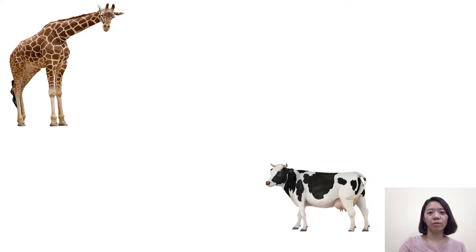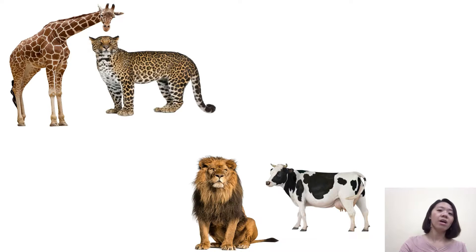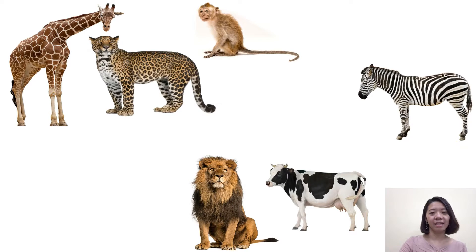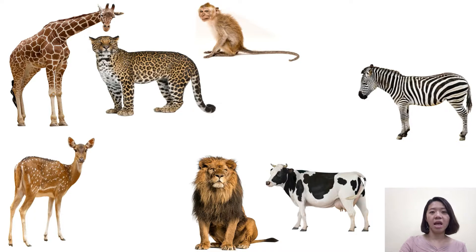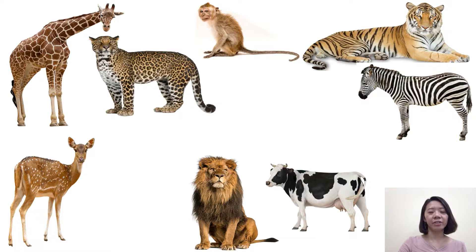Now let's review the animals. The first is giraffe — please repeat after me. Giraffe. And next one is cow. Cow. Very good. And next one is lion. Lion. And then it's a leopard. Leopard. Very good. And next one is zebra. Zebra. And then monkey. Monkey. Deer. Deer. Tiger. Tiger. Very good.